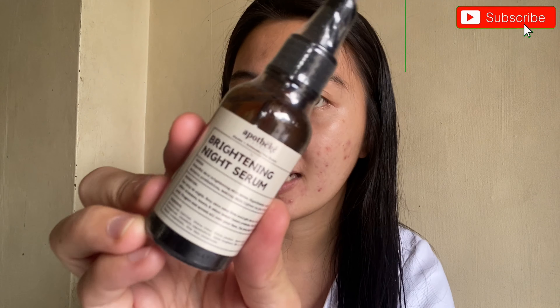The next step has another serum — two serums total in this routine. This is the Brightening Night Serum. Obviously, I can only use it at night. The reason it's recommended for nighttime use is that you should stay away from sunlight when using it. This will help brighten the redness and blemishes on my face. I'll show it to you now and try it later tonight.